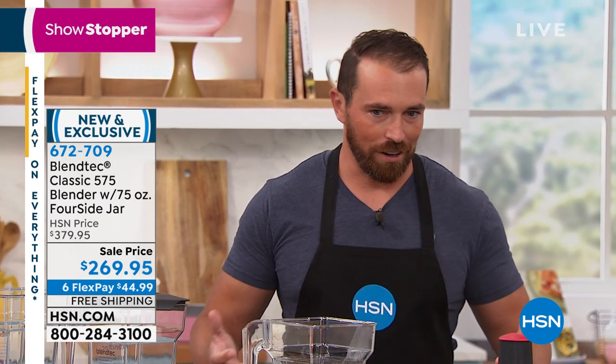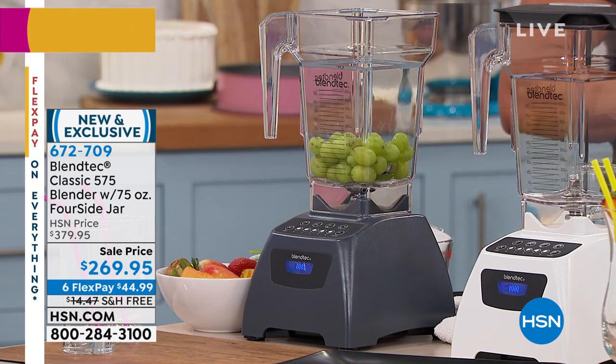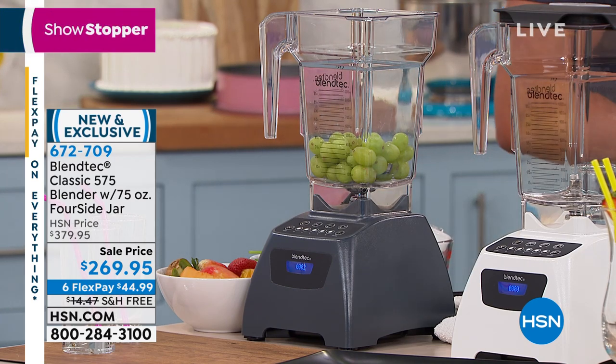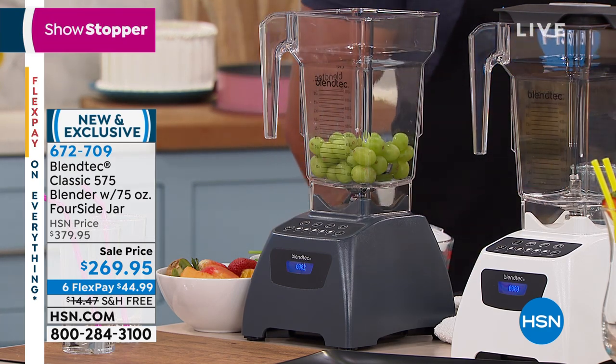It does everything. You can call it a blender — blend is in our name — but it's really a kitchen tool. Typically people associate blenders with machines you stick in the cupboard and don't use very often. But with a kitchen tool like a Blendtec, people are huge fans. They use it three or four times a day. It really becomes a lifestyle piece incorporated in your day-to-day life. People tell me all the time they take it on vacation because it's such a part of their lives.